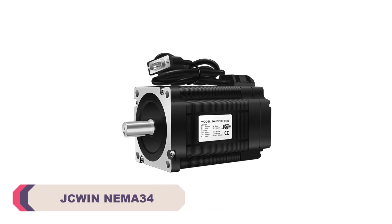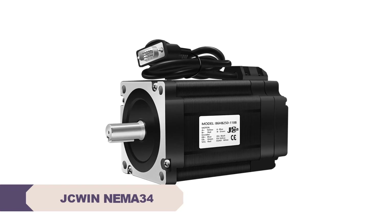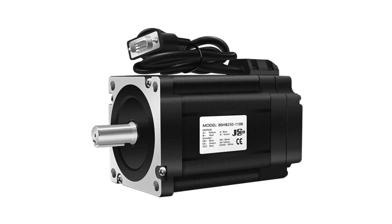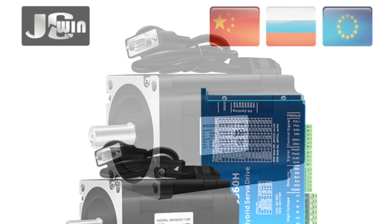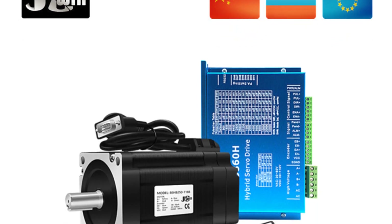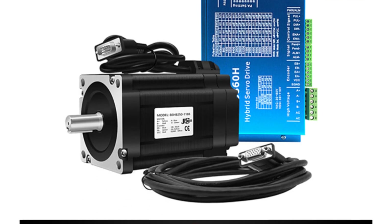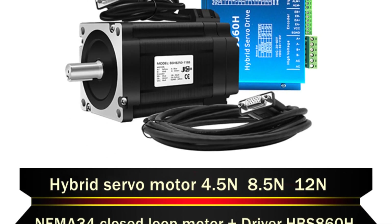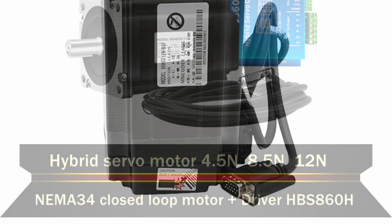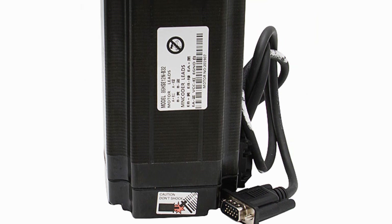Number 2. JCWIN NEMA34 Stepper Motor. One of the standout features of the JCWIN NEMA34 Stepper Motor is its remarkable torque range. With options for 4.5 Nm, 8.5 Nm, and 12 Nm torque, it's apparent that this motor is designed to handle a wide array of tasks. Whether it's propelling a boat, assisting an electric bicycle, or operating home appliances, this motor boasts the strength needed to get the job done efficiently. The continuous current of 6A ensures stable and reliable operation, even during demanding tasks.